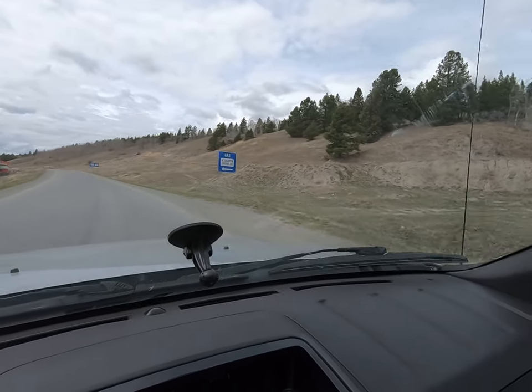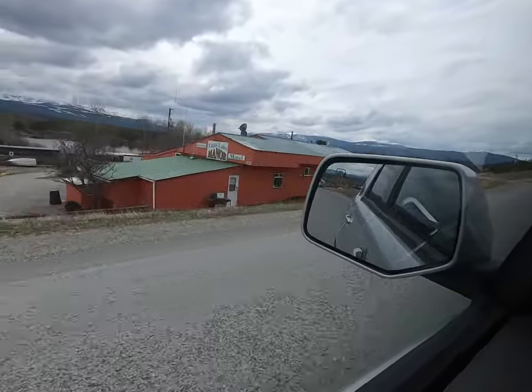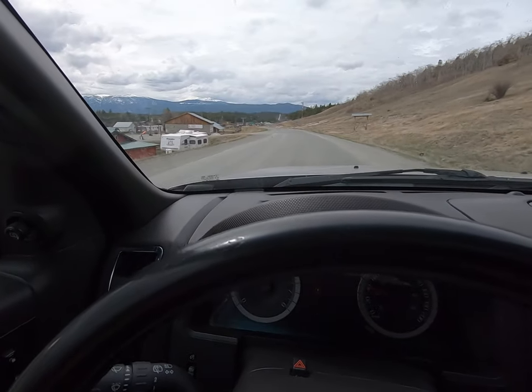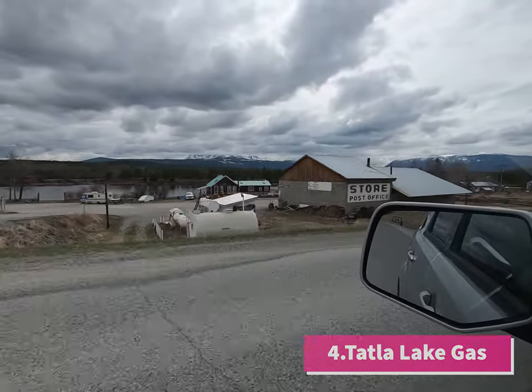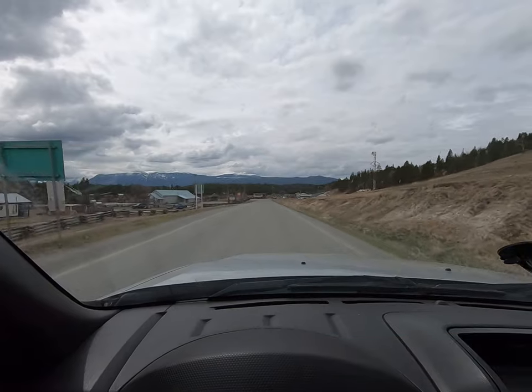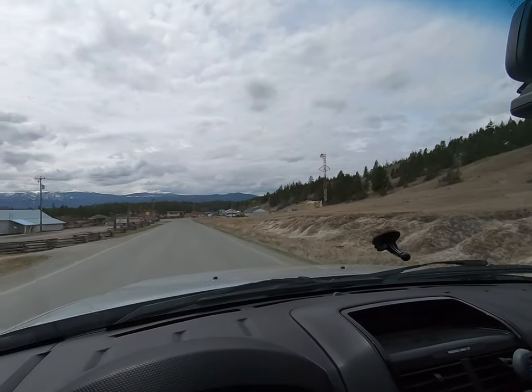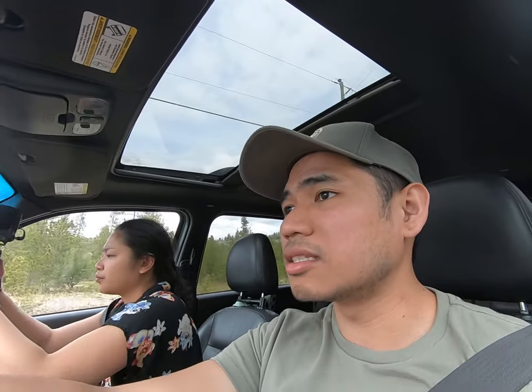Hey guys, here we are at Tatla Lake. Looks like this is our next gas stop. We just have to find it — I have no idea where it is. Looks like we missed it, but it said there is a gas station there, we just didn't see it. Do your own research before coming here — so far we didn't see any gas stations along the way.